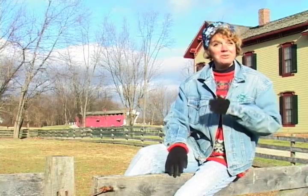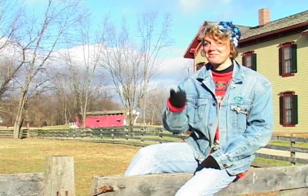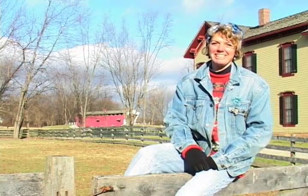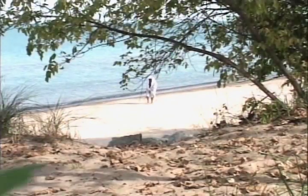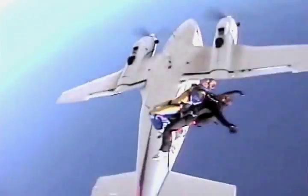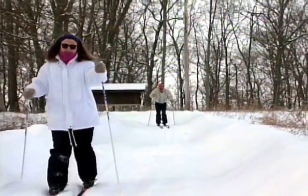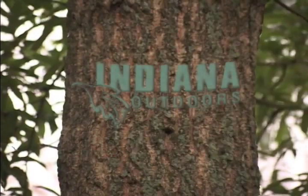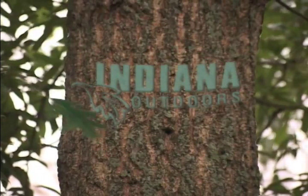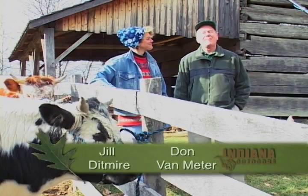You've probably never seen Connor Prairie in the winter, but we're going there in the off season today to see who takes care of the chickens and the other animals on Indiana Outdoors. Welcome to Indiana Outdoors. I'm Jill Duttmeyer and I'm Don Van Meter.